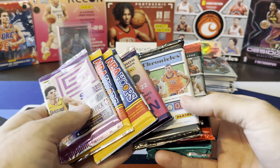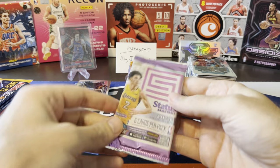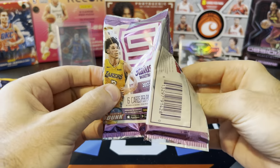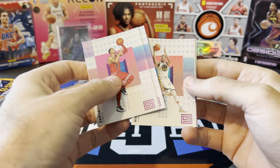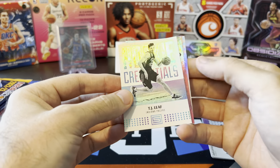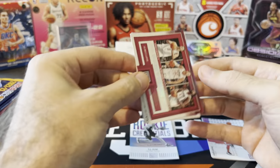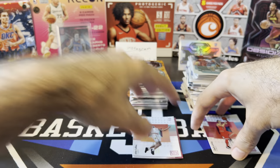Let's do Status, Hoops, and we'll do Chronicles last. 17-18 Status - looking for Donovan Mitchell. Poor Lonzo Ball - I hope that guy can come back and play. Zach LaVine base, Reggie Jackson, Klay Thompson. We got a Rookie Credentials of TJ Leaf - not the rookie we're looking for. One of these Factions inserts: Danilo Gallinari, Blake Griffin, DeAndre Jordan. Rookie John Collins - decent player. That's it for 17-18 Status.